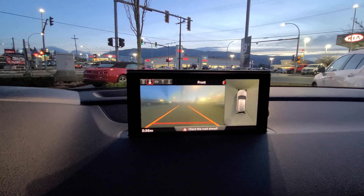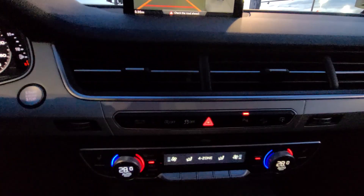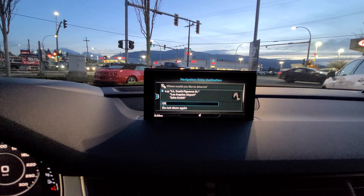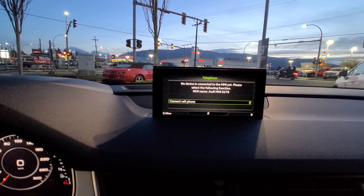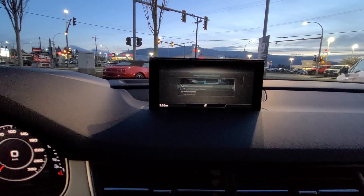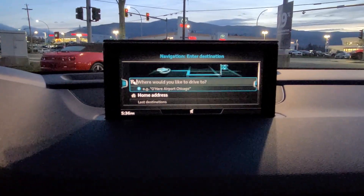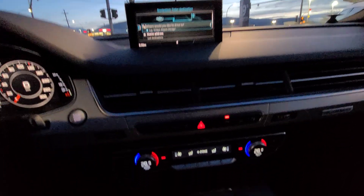Backup camera there. Connect your phone. Navigation, as you can see. Down here you've actually got your menu controls for the screen up here, which is really nice.